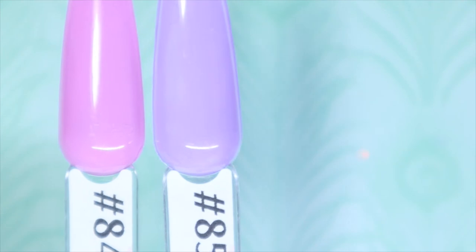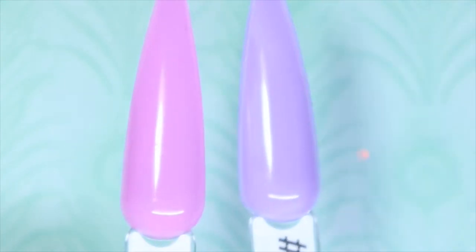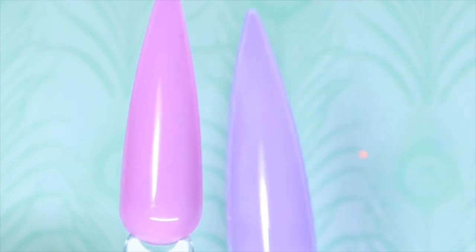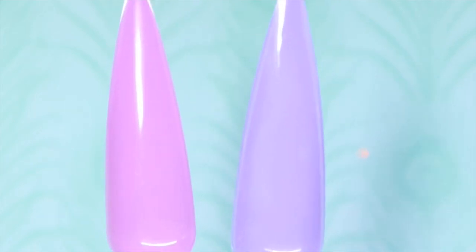I just wanted to compare number 84 Sweet Dreams and number 85 Amethyst Cream. While Sweet Dreams does have some purple undertones, putting it next to Amethyst Cream it pulls more pink, but by itself it looks more purpley-pinky. These two would pair very nicely together, whether you do a gradient ombre or a set alternating colors on each nail.